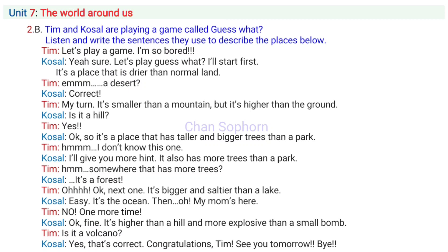Let's play a game, Casal. I'm so bored. Yeah, sure, Tim. Let's play. Guess what? I'll start first.